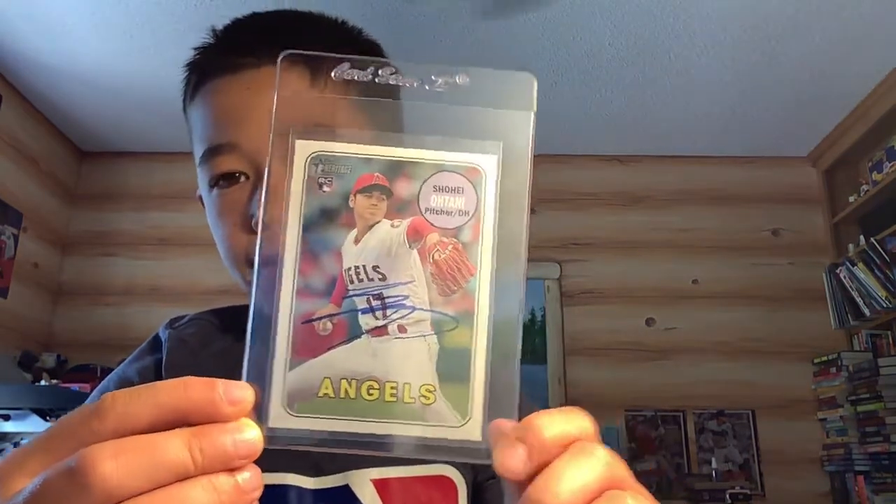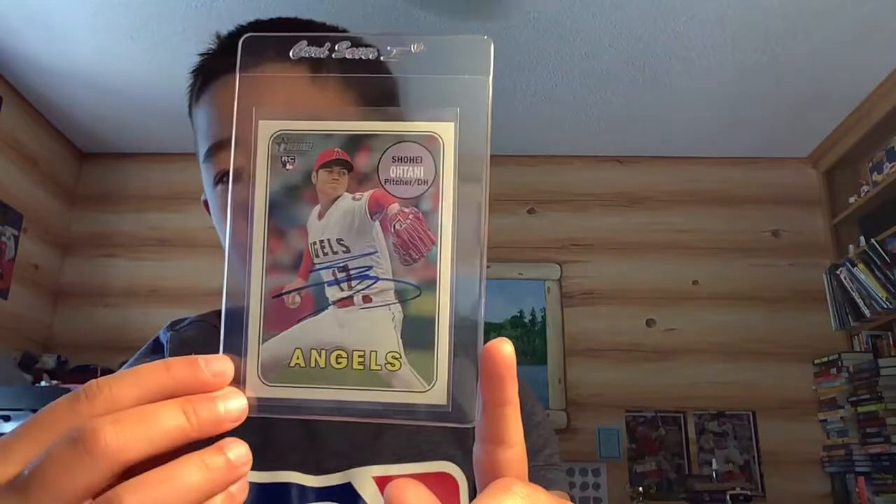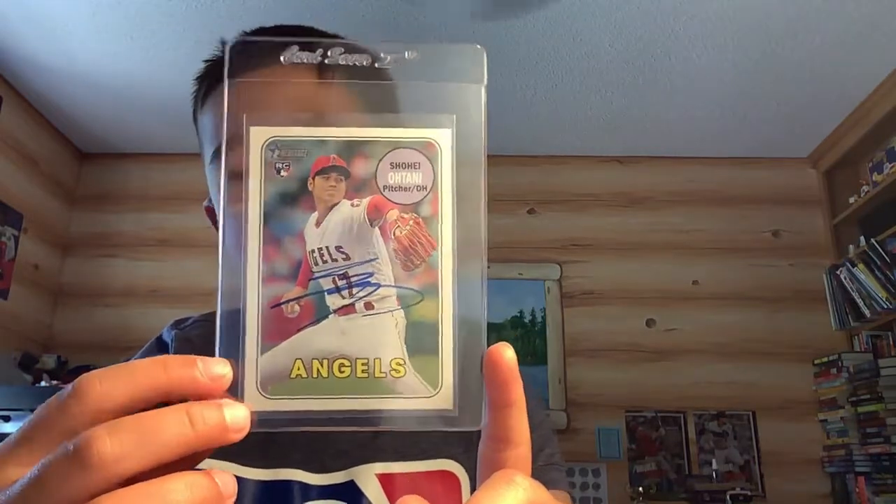This is my favorite Otani, definitely. Got this out of an Angels game. Action variation, Twins vs. Angels — action variation, Otani auto.